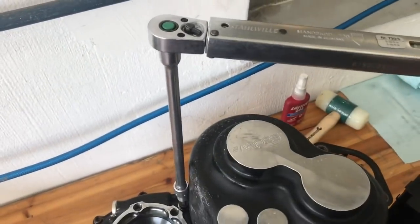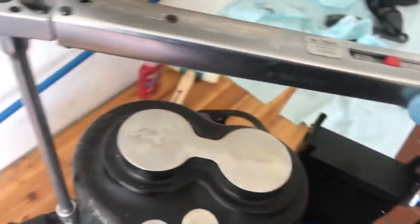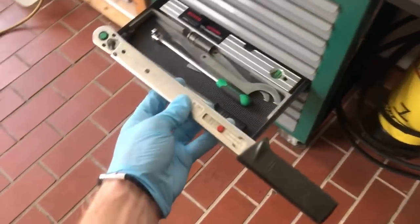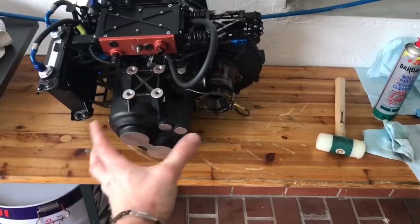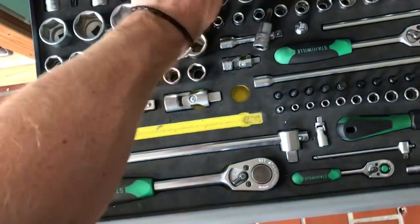I don't get help from Stahlwille anymore - I did before. This is not a joke: Stahlwille have the best torque tools in the world, they're fantastic. I have now assembled everything around the gearbox and it's ready to go back into the car. But it's not going back straight away - I have to check the clutch, I think I need a new one. I'm gonna put my tools back in their boxes - that's important. I clean everything - that's also important.